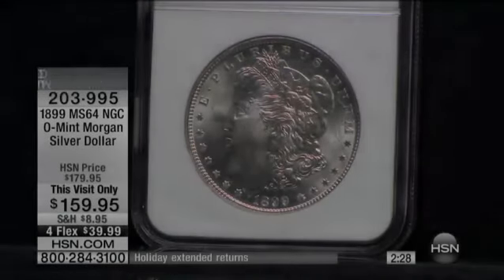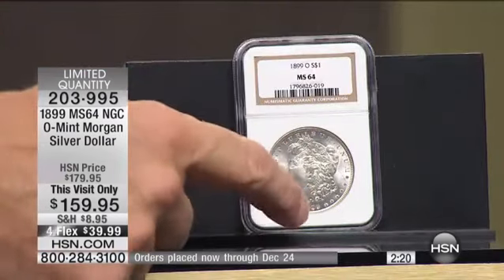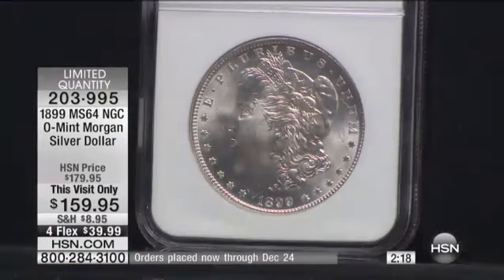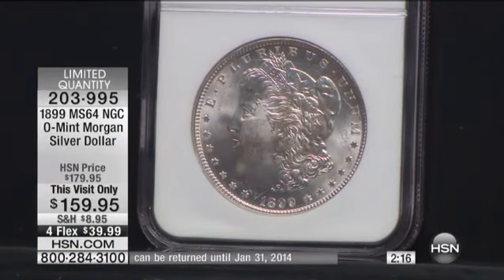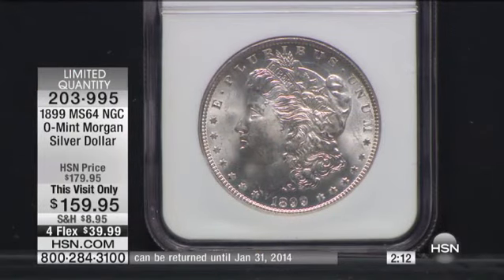This is the 1899 Mint State 64. One of the interesting things in coins is ending years — very, very collectible and desirable. The fact that this is 1899, it's a century coin, we call it. It's the last coin of the century in 1899.